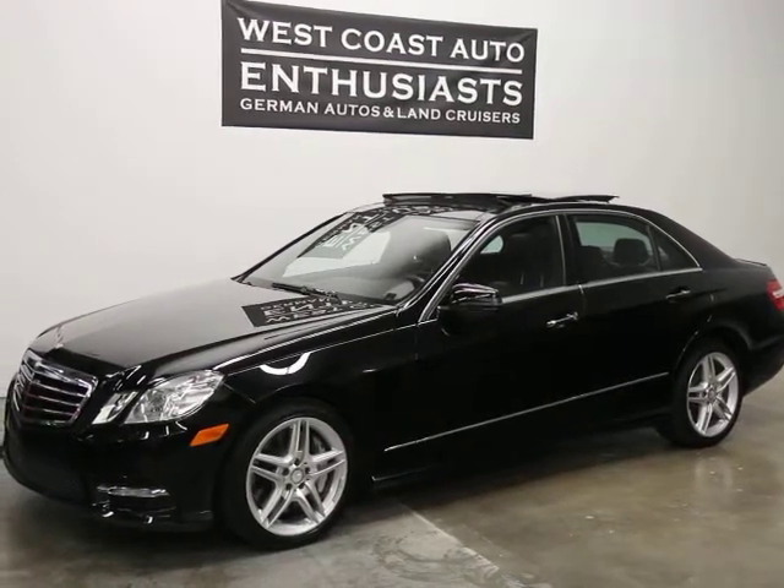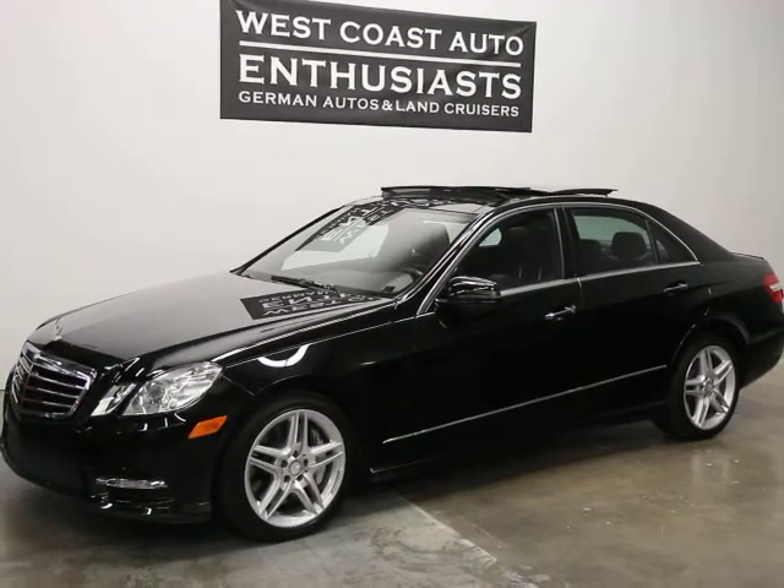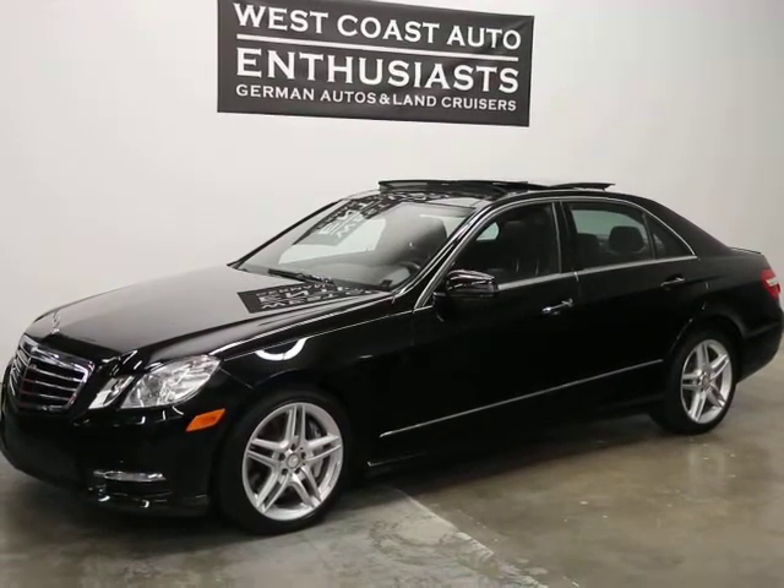Thank you for visiting West Coast Auto Enthusiast. Today we're featuring a 2013 Mercedes E550 4Matic sedan. This is a one owner, clean title, clean Carfax car.